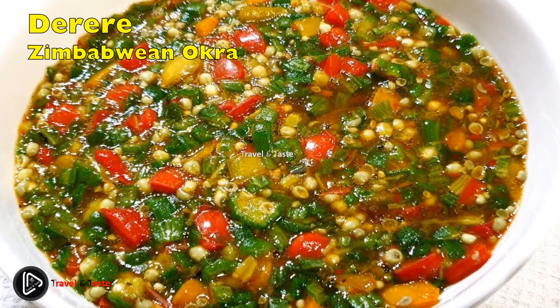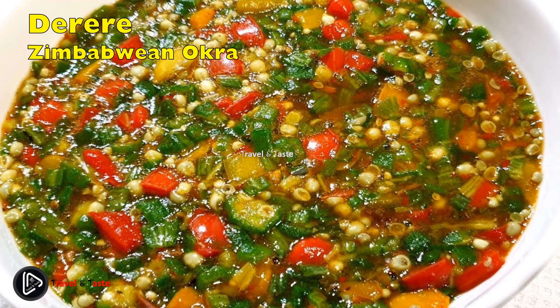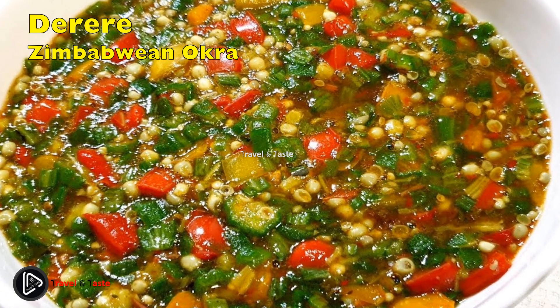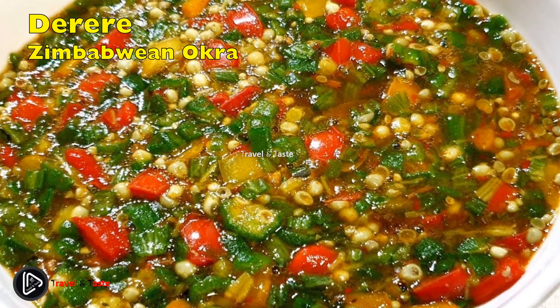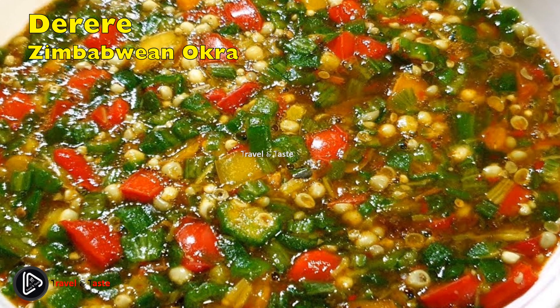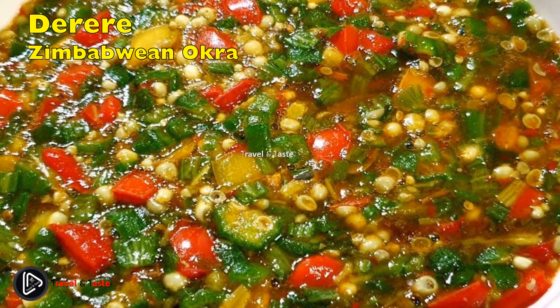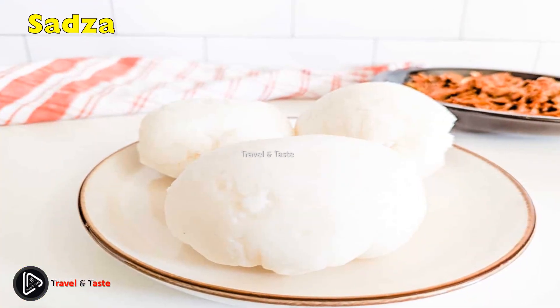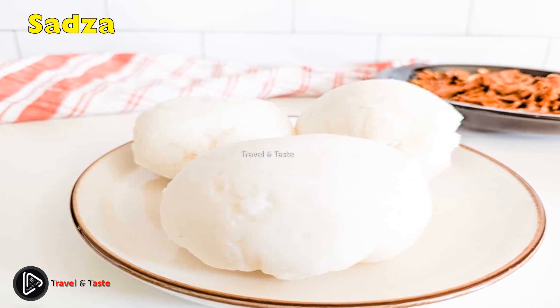Derere — Zimbabwean okra: the name itself is a kind of onomatopoeia in the Shona language. Derere is a special meal made from okra that is highly recommended in medical circles. Both rich in protein and acting as an appetizer, it is a great meal for those who are not feeling well. It can come in a leafy form or cut up into tiny rings from the okra pod. When cooked, okra will be very appealing to the eye and richly delicious to the palate.